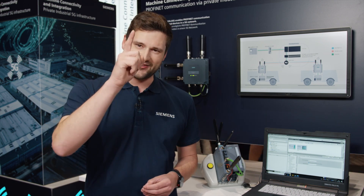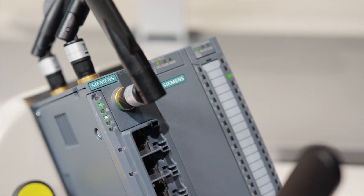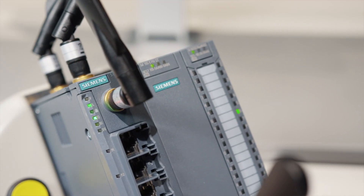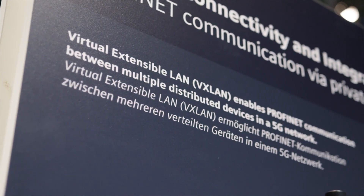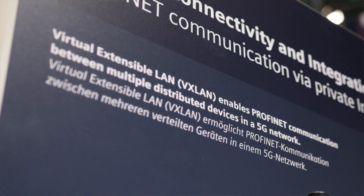That has changed now. Our end devices, like our industrial 5G router Scalance M and our industrial security appliances Scalance S, allow transmitting PROFINET data via 5G. To do so, we use Virtual Extensible LAN, short VXLAN.